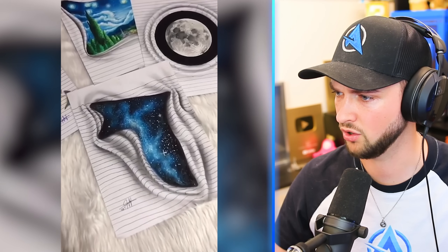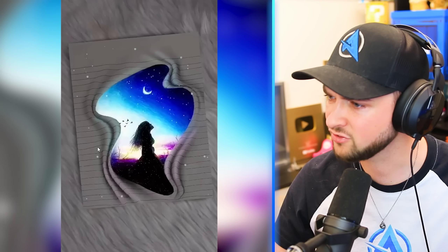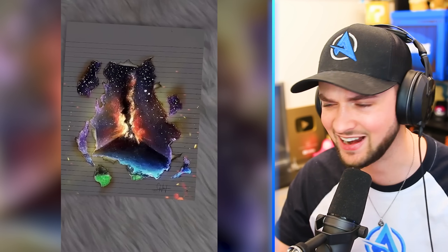Whoa, whoa, whoa. That is genuinely some of the coolest art I've ever seen. Looks like I'm looking into a portal to a different reality.